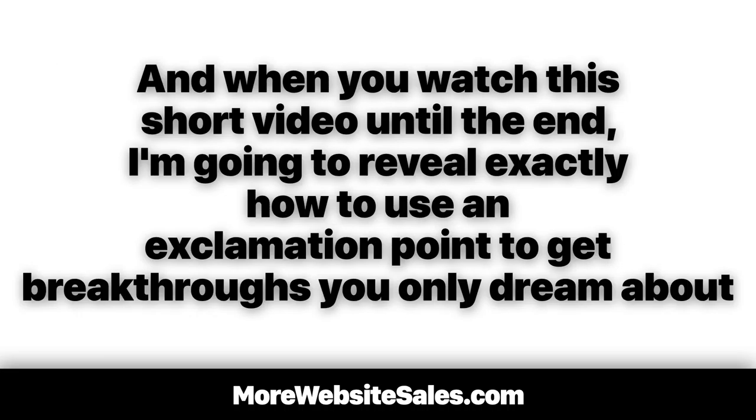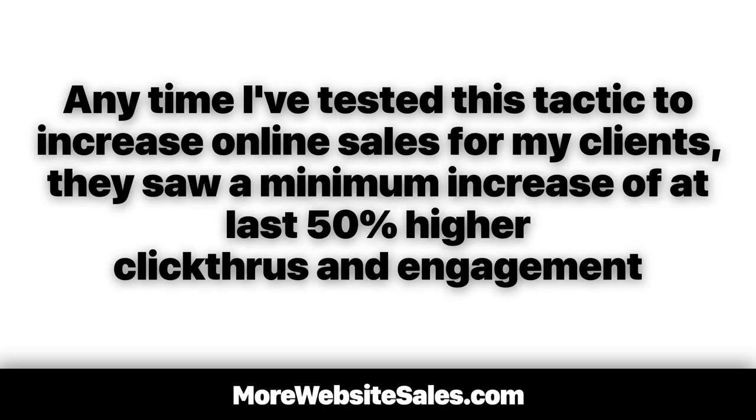When you watch this short video until the end, I'm going to reveal exactly how to use an exclamation point to get breakthroughs you only dream about. Anytime I've tested this tactic to increase online sales for my clients, they saw a minimum increase of at least 50% higher click-throughs and engagement.